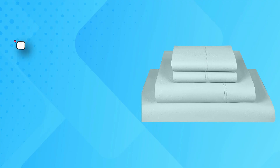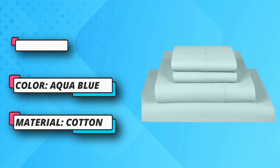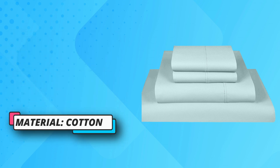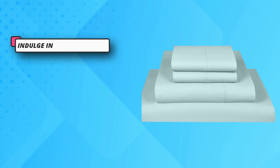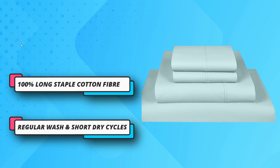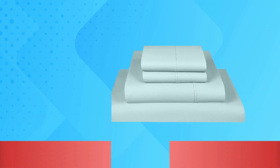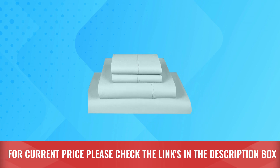Indulge in soft bed sheets with detailed hem styling, also available in your choice of colors and sizes. Imagine the quality of hotel linens with the perfection of handcrafted 1000 TC sheets, all at an incredible price. It is defect free, resistant to pilling and shrinking, and pure — just like industry-leading organic cotton sheets. For current price, please check the links in the description box.